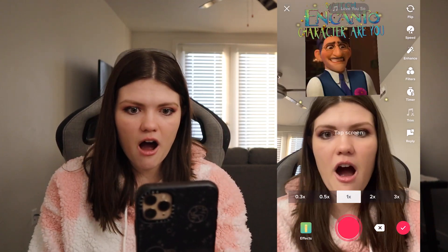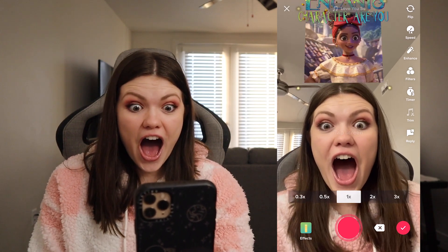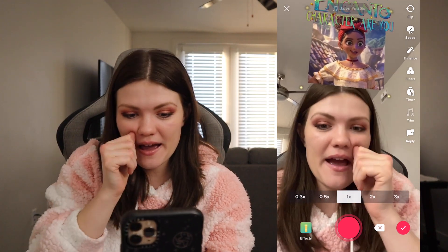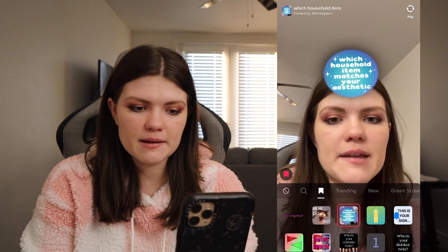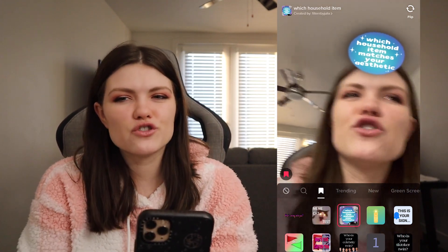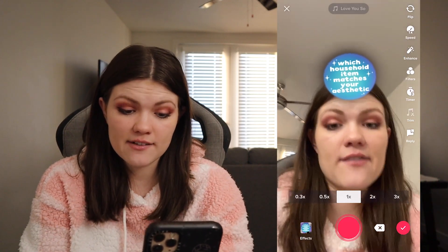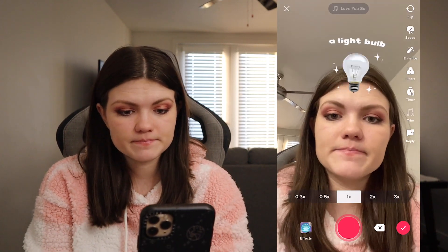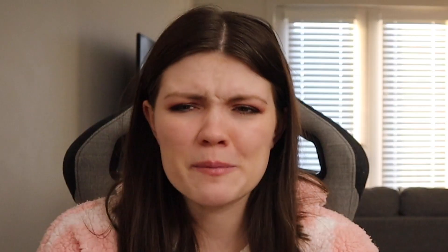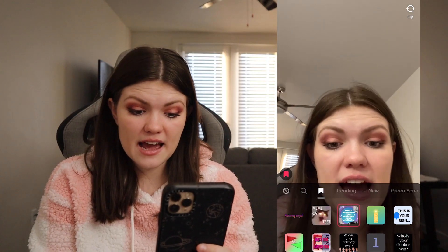Which Encanto character am I? She's like my favorite character, not going to lie — I am so happy I got her. Which household item matches my aesthetic? I don't know what this would be, so I'm very curious to see if I think it matches up. We got rubber gloves.